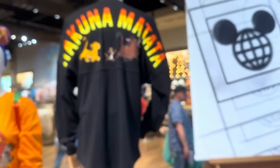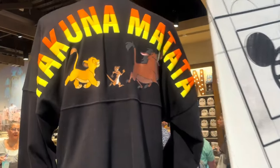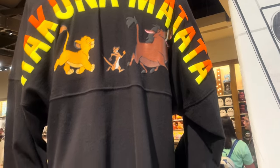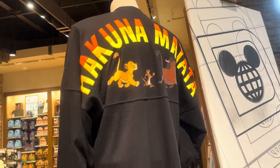And then there is an actual branded Spirit Jersey here. It says Hakuna Matata. It's got Simba, Timon, and Pumbaa. It's all in black, but you can see that the writing has that ombre look to it. I think it's really cool.